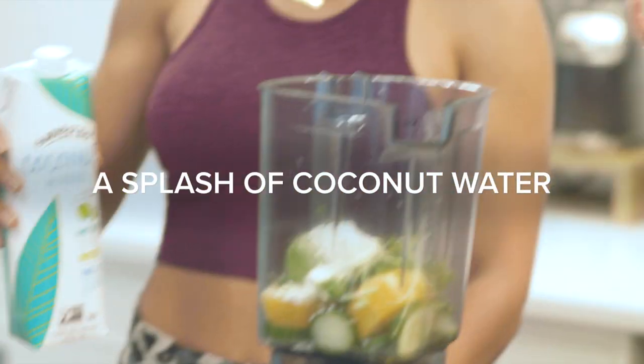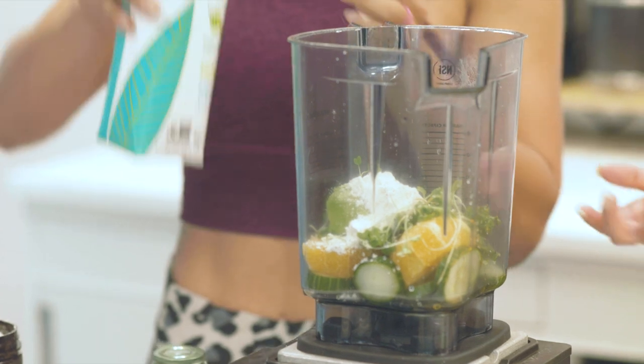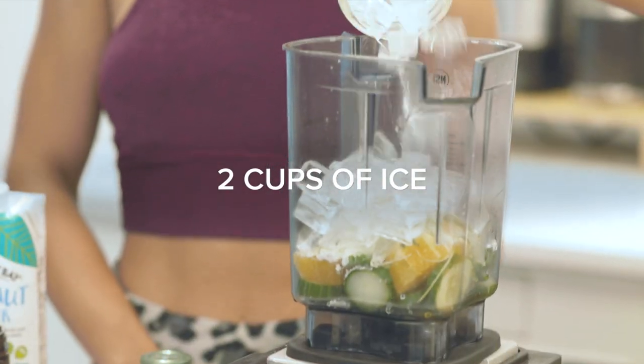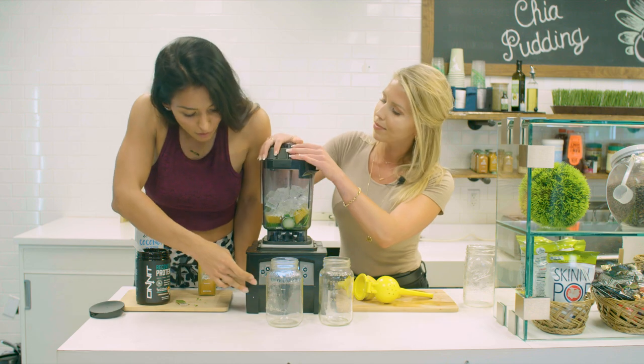Coconut water is next — we're just going to do a splash. It doesn't need a whole lot of liquid for this particular shake, but coconut water is also good for post-workout because it has a lot of minerals and vitamins. Then the ice — just one or two cups — and then we're going to put the top on and blend this baby up.